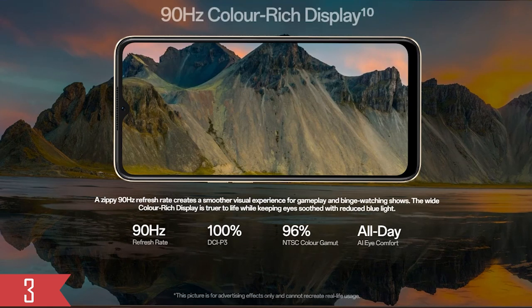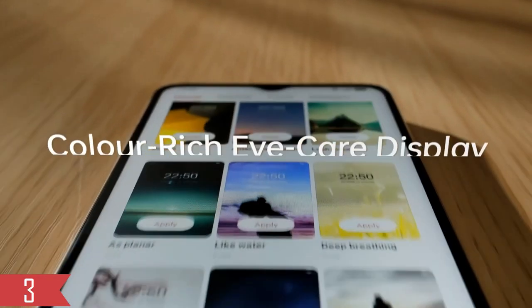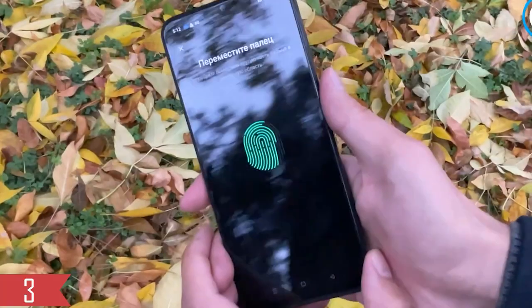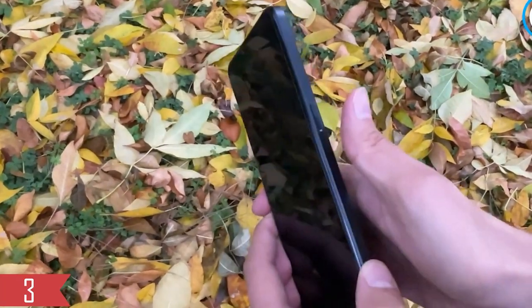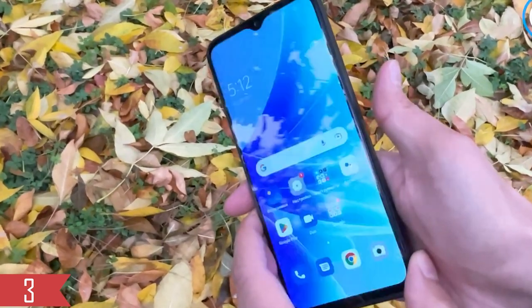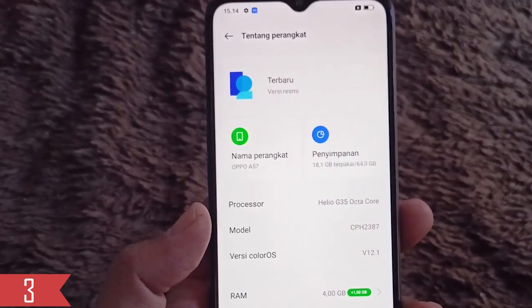It comes with a regular 6.56-inch HD Plus IPS LCD screen. This screen can refresh at up to 90Hz, which makes animations look really smooth. The colors on the display are pretty good for an LCD panel. However, when it's sunny outside, the screen might be a bit difficult to see because it can only get as bright as 600 nits. Indoors, though, it works perfectly fine.